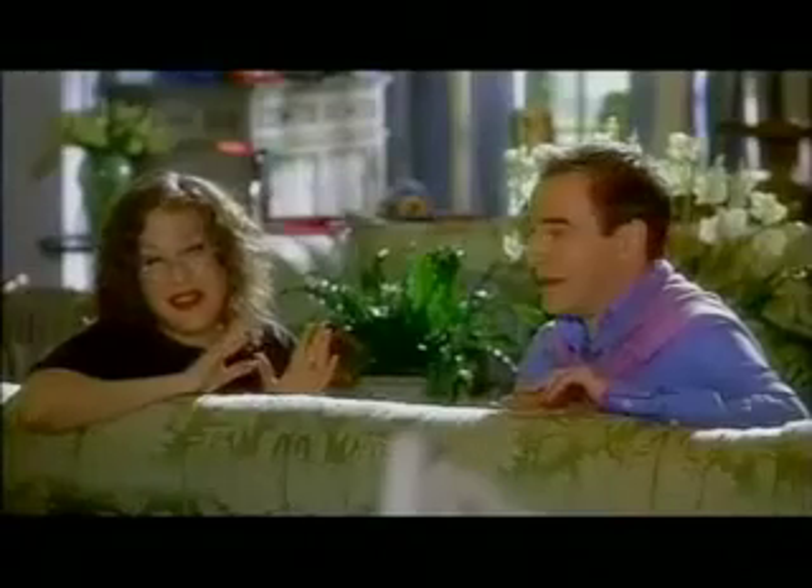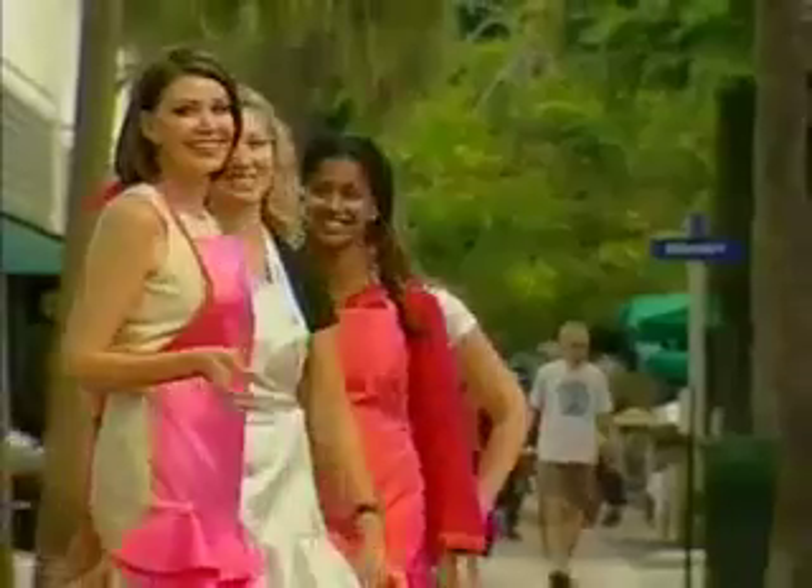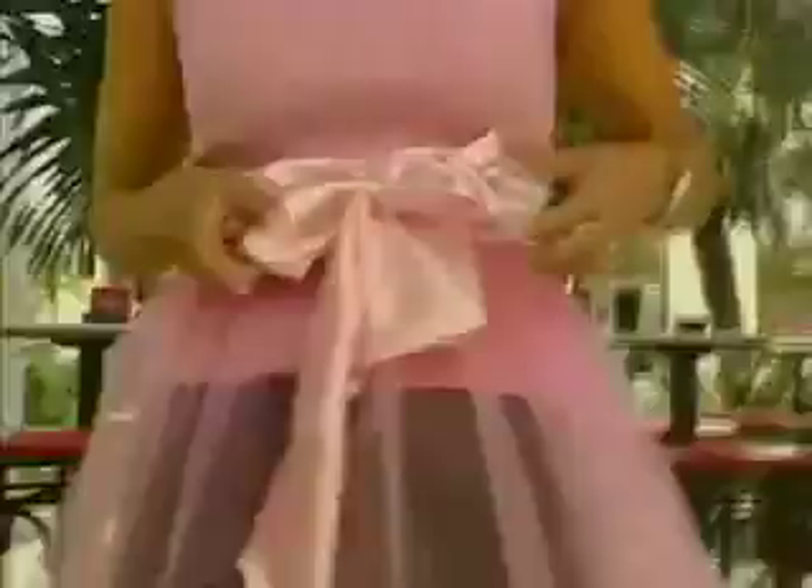Forget being a Stepford wife. And forget those frumpy, unflattering, floral-pattern aprons — you look kind of like Betty Crocker. So long, Betty. Hello, Elizabeth. Elizabeth Skokin is mixing things up and serving up something special with her couture collection of aprons. That's right — couture aprons.